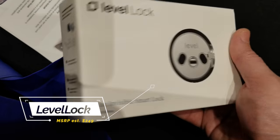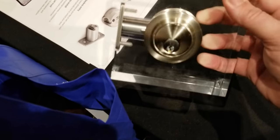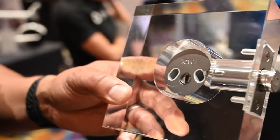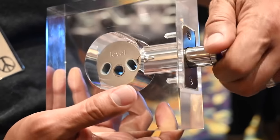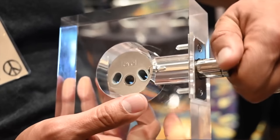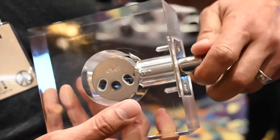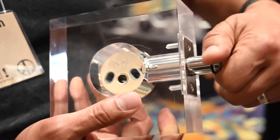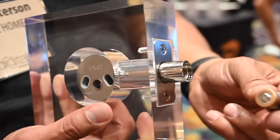Last but not least on locks, there's the Level Lock, and this thing looks awesome because it's invisible. You do nothing to your existing lock except change the inside guts — to the outside person it's going to look exactly the same and work with the exact same key. It's battery operated using a CR2 battery and you change it right in the deadbolt. It will be shipping at the end of this month and you can reserve your lock right now.